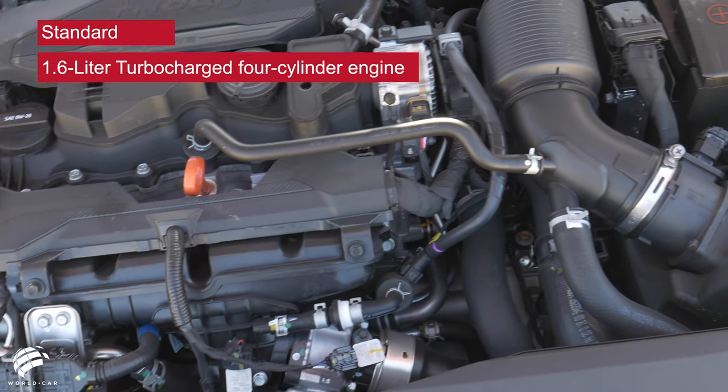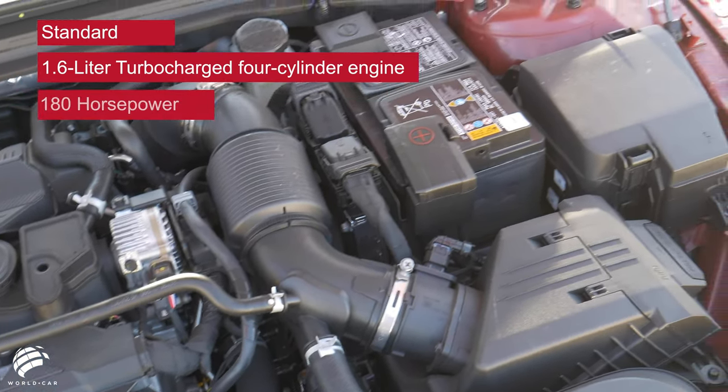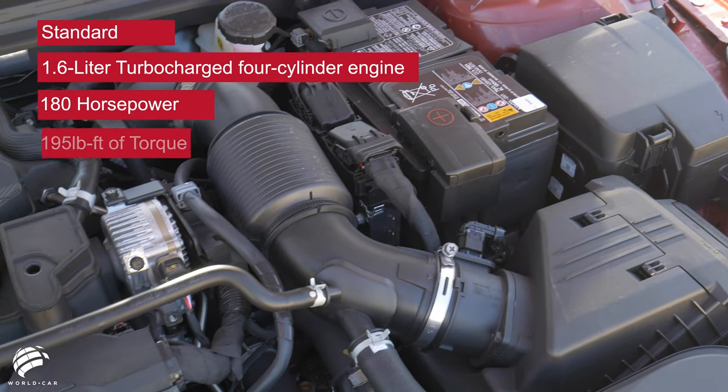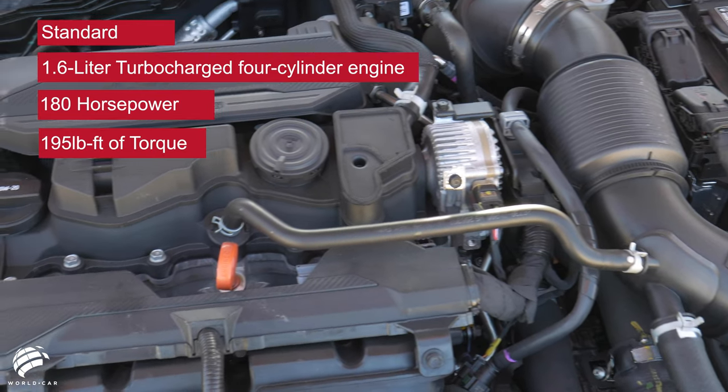This mid-size sedan stresses sportiness not only in its design but under the hood too. The standard 1.6-liter turbocharged four-cylinder engine generates 180 horsepower and 195 pound-feet of torque, paired with an all-new eight-speed automatic transmission.